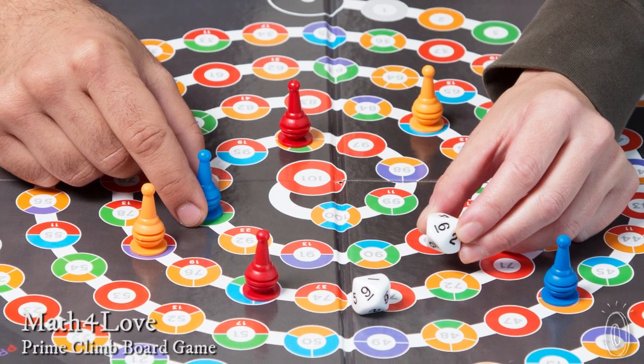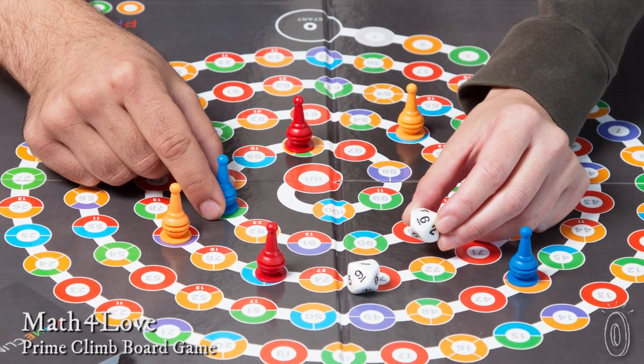When I tried out this math game with my kids it was so much fun they actually asked to play it again. That's because Prime Climb uses play to disguise that you're sharpening math skills.